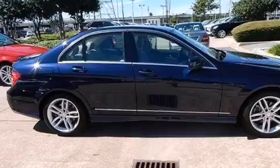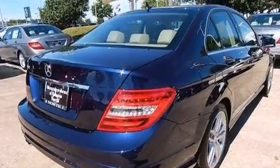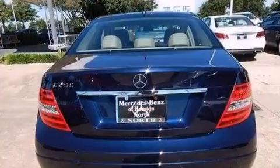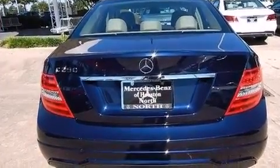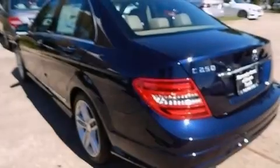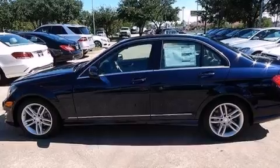Its top features and packages include a navigation system, keyless go, a sunroof, heated seats, a multi-link rear suspension, a turbocharger, the sport package, a sport suspension, traction control and stability control systems, and a tire pressure monitoring system.